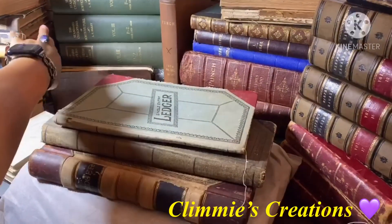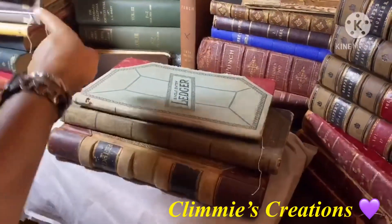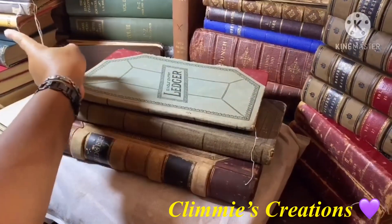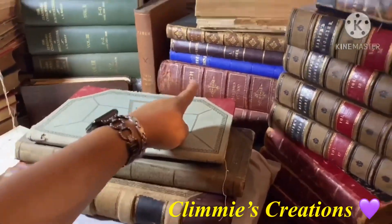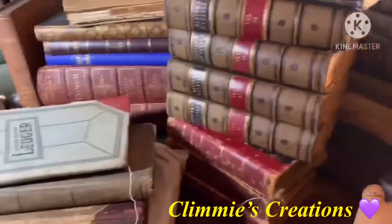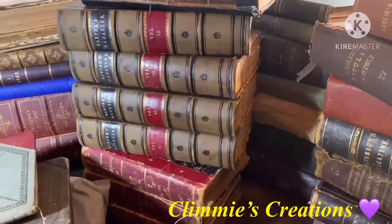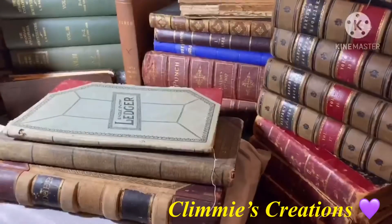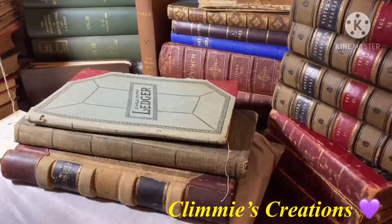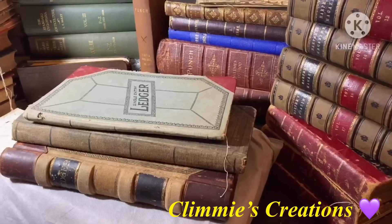There are books behind these two stacks, books on the other side of this stack, books behind that stack, and books on the other side over there. There are also books on the floor beside me because I was just pulling books off the shelves — the ones I wanted to share with you. I also have these ledgers here before you that you see.